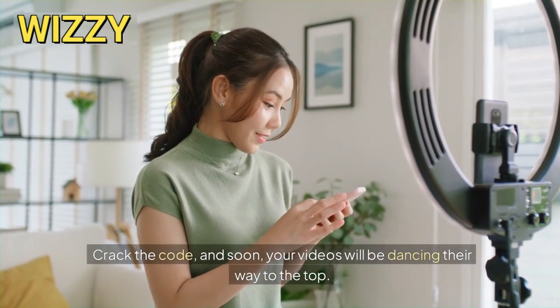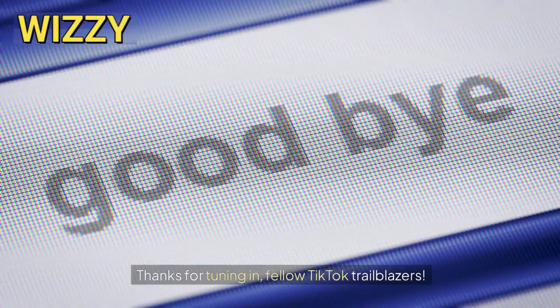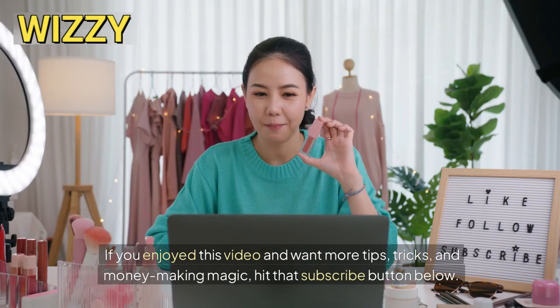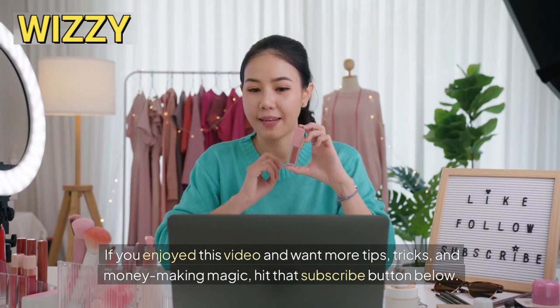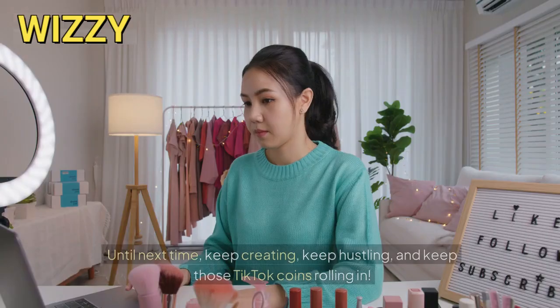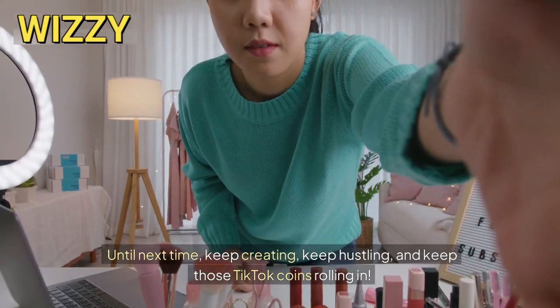Crack the code and soon your videos will be dancing their way to the top. Thanks for tuning in, fellow TikTok trailblazers. If you enjoyed this video and want more tips, tricks, and money-making magic, hit that subscribe button below. Don't forget to tap the notification bell so you never miss a beat. Until next time, keep creating, keep hustling, and keep those TikTok coins rolling in.